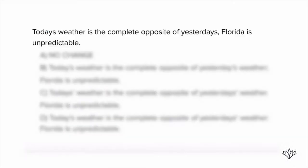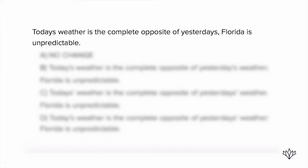The tougher writing questions have more than one error, and that's the case with this one. It says: today's weather is the complete opposite of yesterday's, Florida is unpredictable. All right, so here we've actually got three errors going on. Let's go in the order of the sentence.